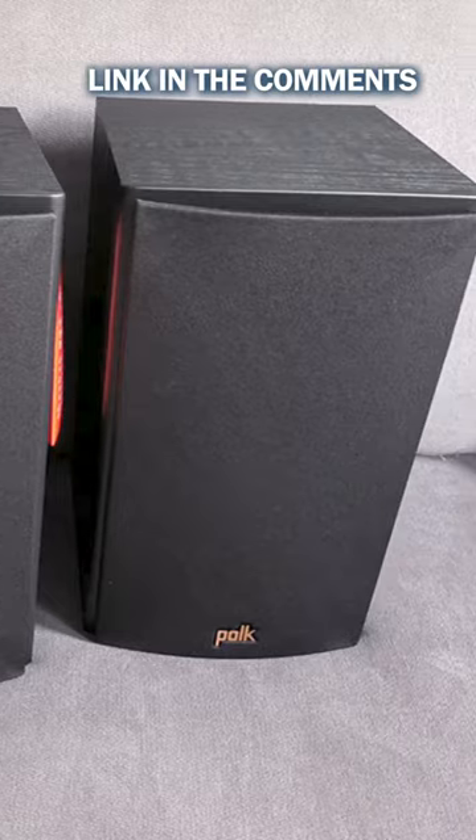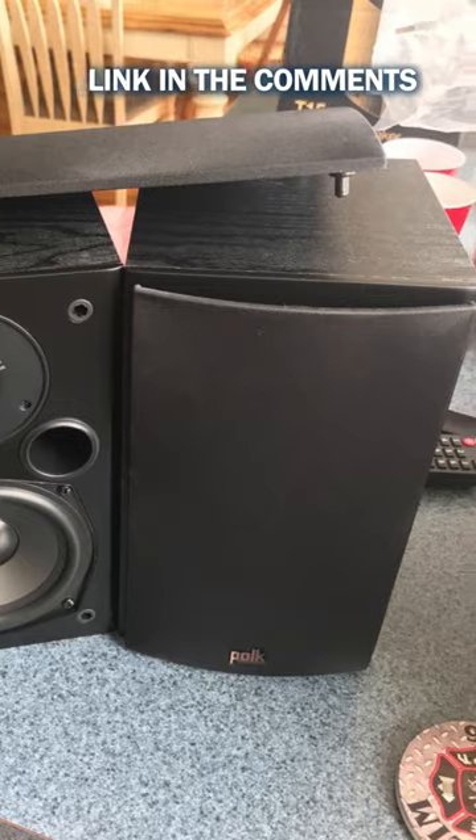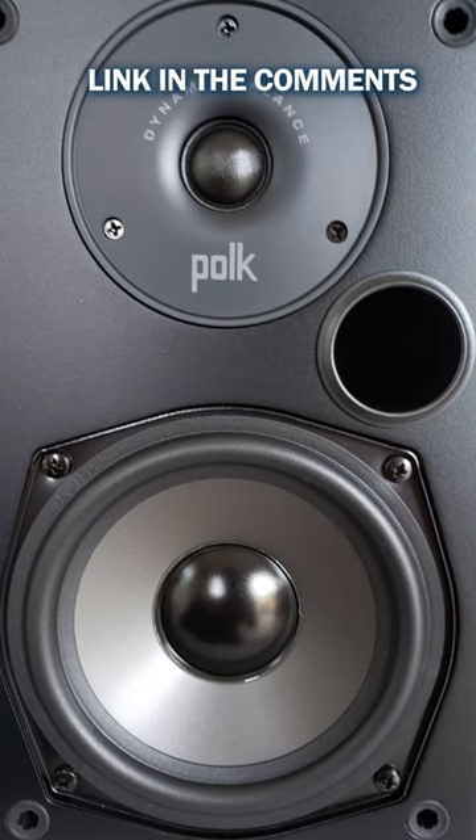What's also great about this system? You don't have to get rid of your current speakers for this one, and you can use them as is or as an upgrade to your current setup.